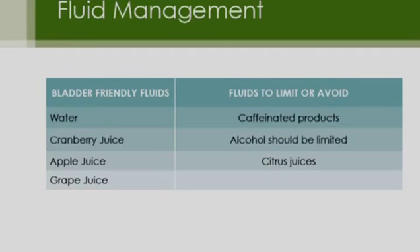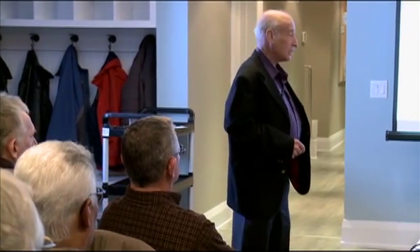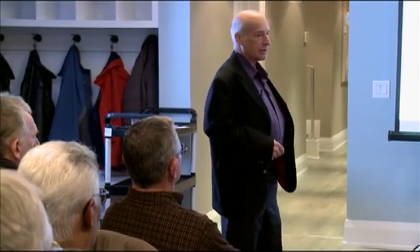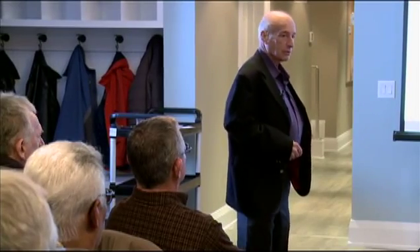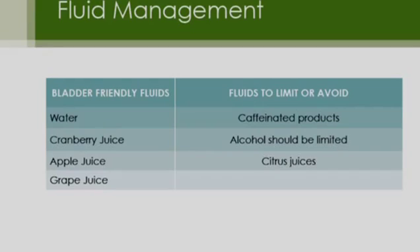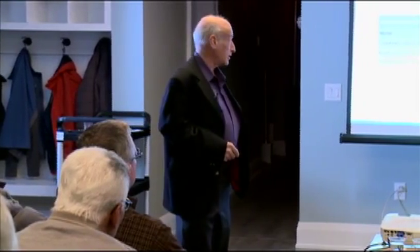There are bladder-friendly fluids and fluids to avoid. Avoid caffeinated products — coffee and most sodas unless decaffeinated. Limit alcohol. All citrus juices — orange juice, grapefruit juice — are bladder irritants. Water, taken in moderation, is bladder-friendly. Cranberry juice, apple juice, and grape juice are all bladder-friendly. You'll pee more if you drink more, but these juices do not irritate your bladder or increase your chances of leakage.